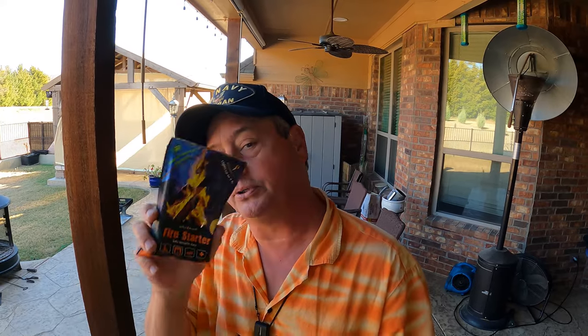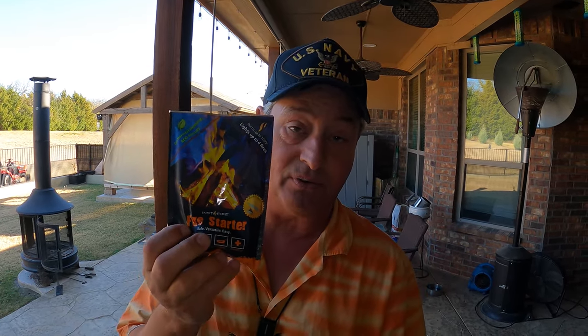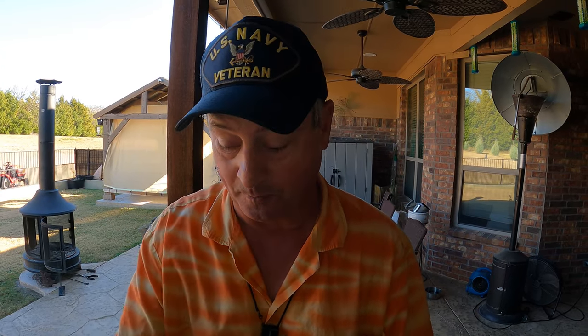I've also seen the Instafire at Bucky's on the rare occasion that I actually left the gas pump and went inside to wander around. But I was in there one day and I saw that this is actually available. I purchased it through Amazon. It's supposedly the most amazing and incredible fire starter on the planet, and one bag, they say, will start four fires. We're going to find out how that measures up.